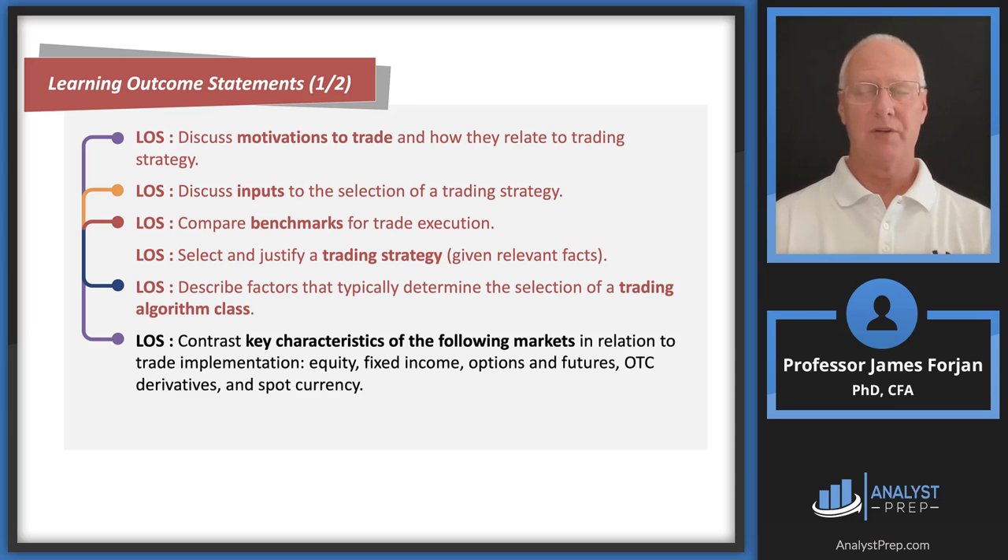We're going to talk about motivations to trade — we've done that since Level 1. We'll talk about inputs and benchmarks, also from Level 1. We'll take a unique approach to trading strategy, focusing not only on strategic asset allocation but also on obtaining the best price, whether buying or selling. We'll also cover machine learning and artificial intelligence, all here in Part 1.